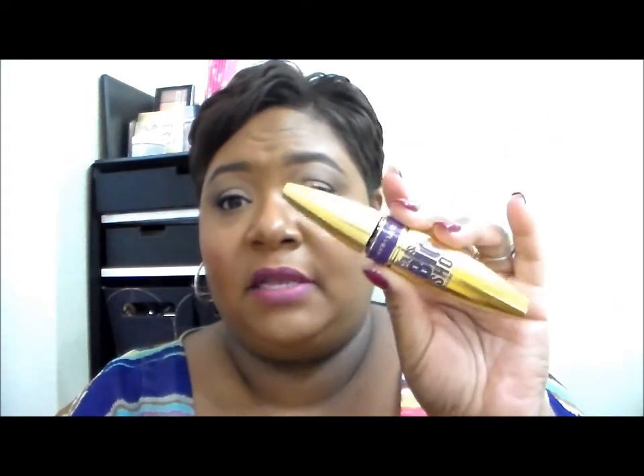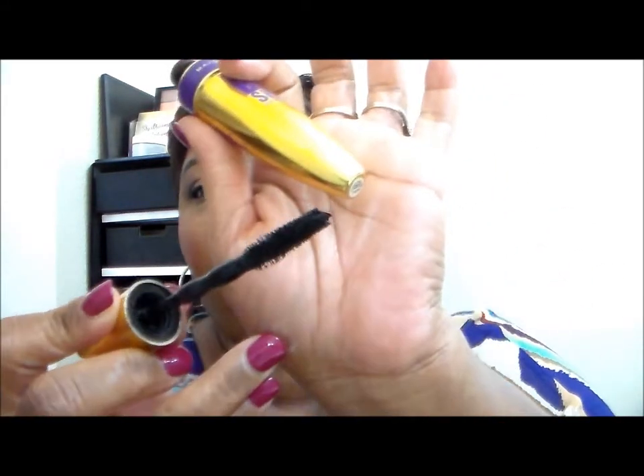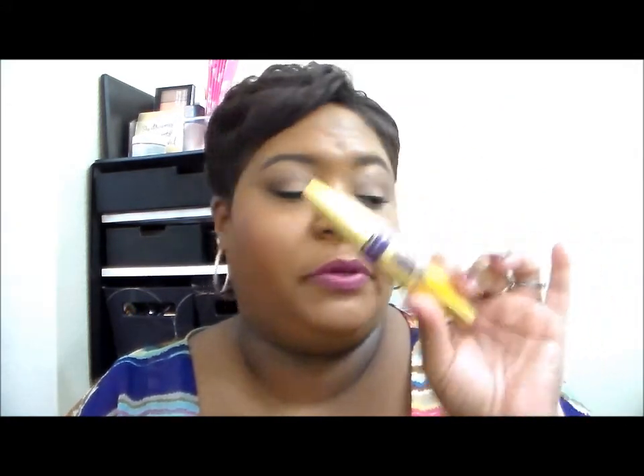I'm not repurchasing this either. This is the Maybelline Big Colossal Volumizing Mascara — this was my second tube. I just fell out of love with it. It was all right, nothing to write home about. So I probably won't repurchase this again.